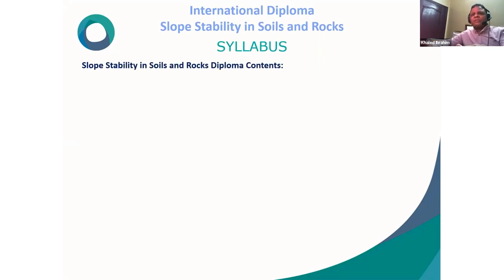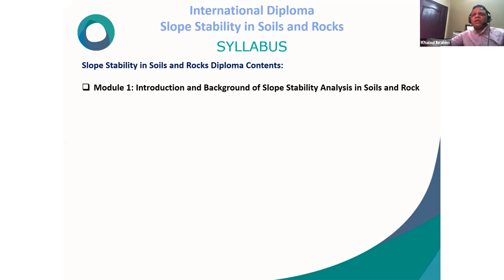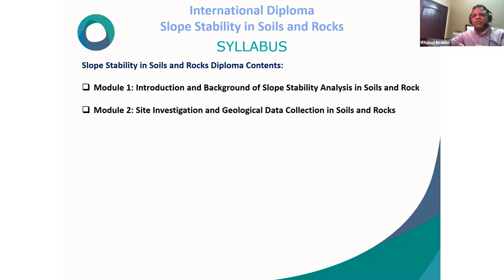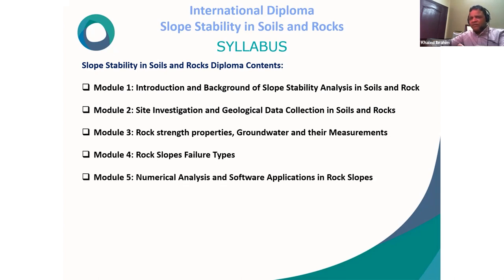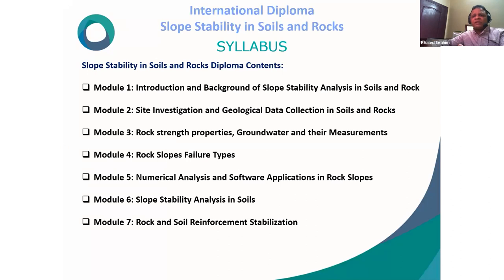The diploma syllabus is divided into eight modules. Module 1: introduction and background of slope stability analysis in soil and rock. Module 2: site investigation and geological data collection. Module 3: rock strength properties, groundwater and their measurement. Module 4: rock slope failure types. Module 5: numerical analysis and software applications in rock slopes. Module 6: slope stability analysis in soils. Module 7: rock and soil reinforcement and stabilization methods. Module 8: the thesis project, which students will submit and be evaluated on.